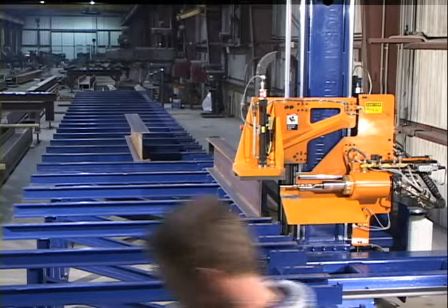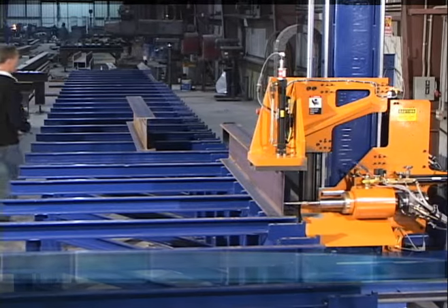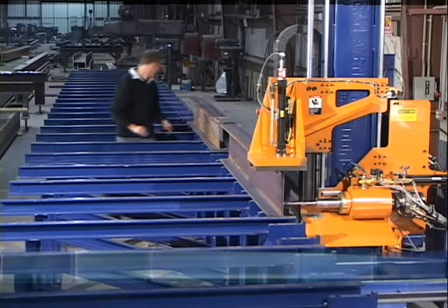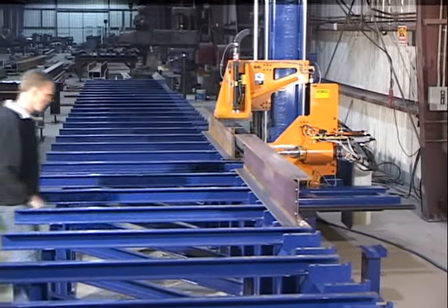When drilling shorter beams, it is productive to set up several pieces in line on the machine table. The machine will process each piece in sequence, automatically detecting the next one. This allows the operator to stage new pieces while the machine is drilling, and to replace completed pieces with new parts awaiting the next drilling cycle.